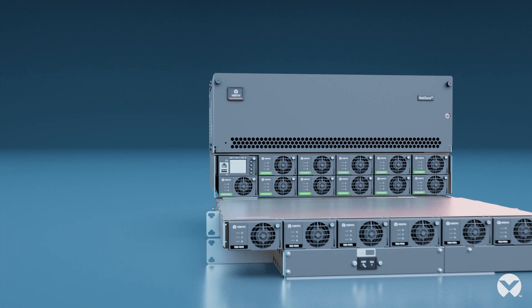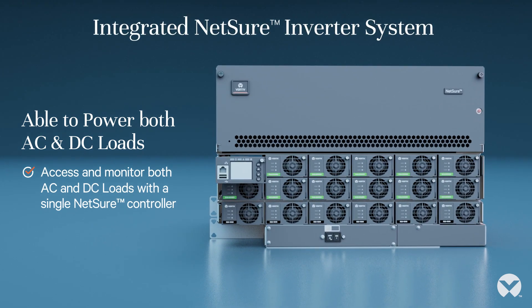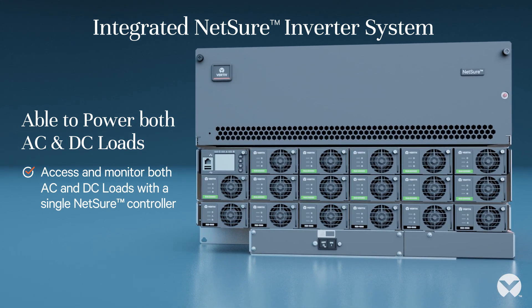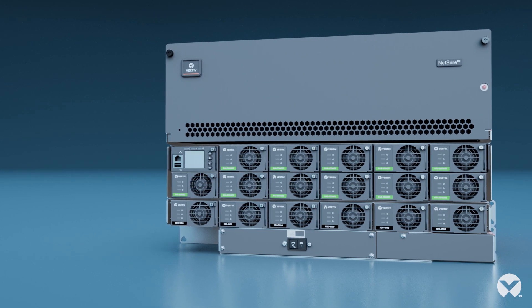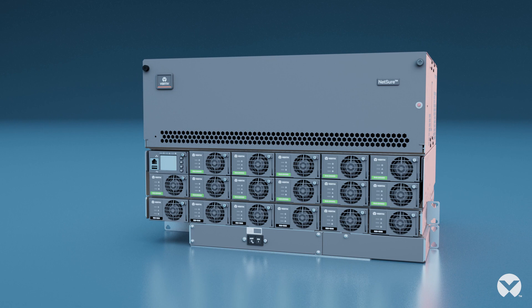Integrated AC and DC power systems are also available with a single Vertiv Netsure controller for accessing and monitoring all AC and DC loads. The Netsure inverter system delivers industry-leading reliability and enables hours of battery backup.